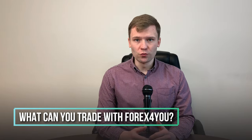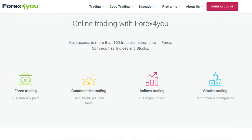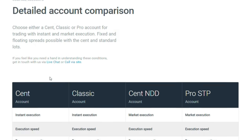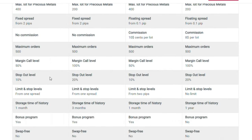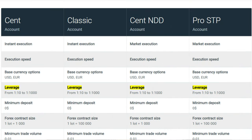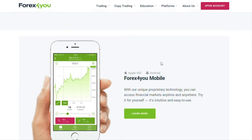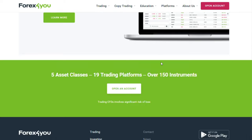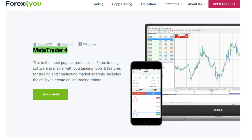What can you trade with Forex4U? Forex4U offers Forex, stocks, commodities, and indexes. Indexes are available only for STP Pro accounts. They have 4 types of accounts: Cent, Cent NDD, Classic, STP Pro, and Demo accounts. They offer leverage from 1:10 to 1:1000. They have a proprietary platform named Forex4U for Android, iOS, Windows, and web browsers. They also have the industry standard MT4 trading platform for mobile and desktop.